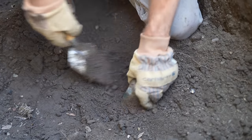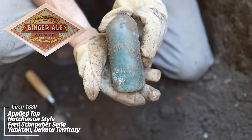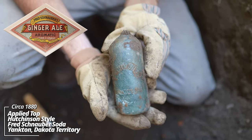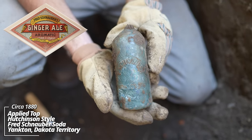There it is. The top's broke off. Fred Schnauber, Yankton, Dakota Territory. That's a tombstone slug plate — he was the first bottler in the Dakotas. This is incredibly rare; there's only a handful of these in existence. This is quite the find.